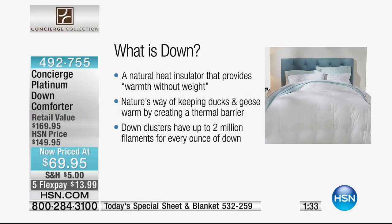In the summertime it breathes because the outside is microfiber. It feels like a rose petal and feels so nice when you're underneath it. But all of us are keeping our air on anyway, so you need that little bit of warmth. This is nature's way of keeping ducks and geese warm even when they're in that icy water — it's going to keep you warm. The down clusters have up to two million filaments for every ounce of down.